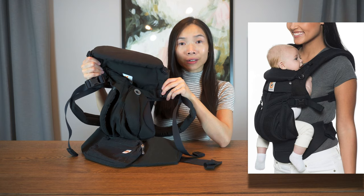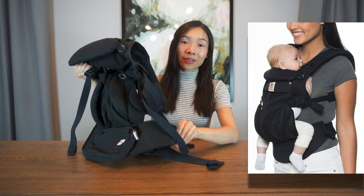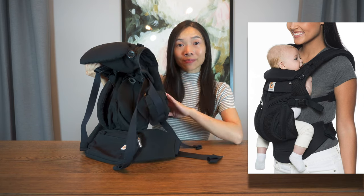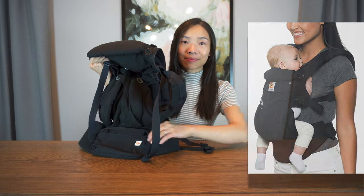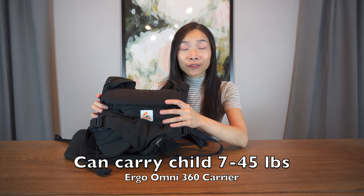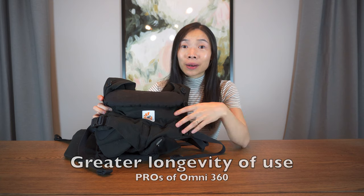For the structured buckle carrier, as its name implies, it comes with padded shoulder straps and a thick padded waistband that you strap the baby to yourself through buckles. The fabric creates a pouch to support the baby's hips and legs. This can carry a child from 7 to 45 pounds, meaning not only is it good for a newborn, it is even good for a bigger toddler. Compared to the Solly Baby Wrap, which can only carry a child up to 25 pounds, this has a much greater longevity of use.